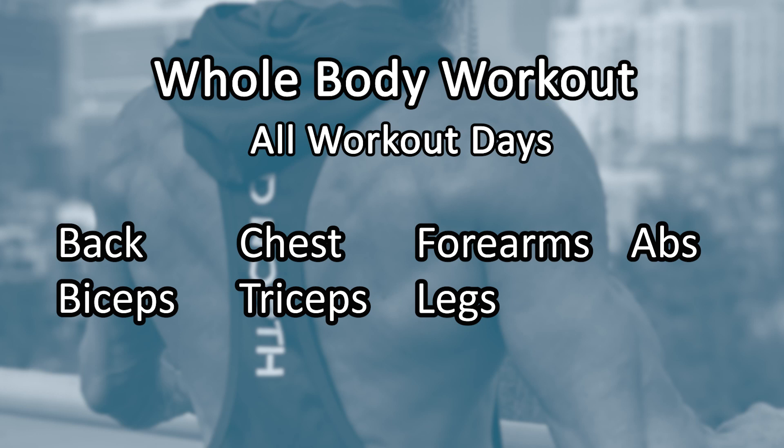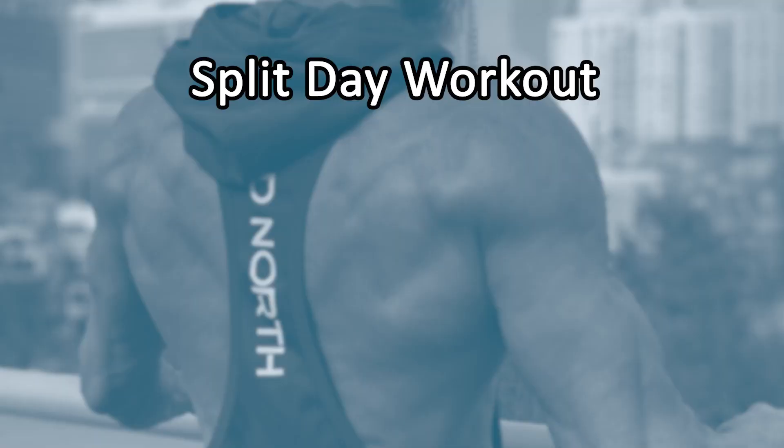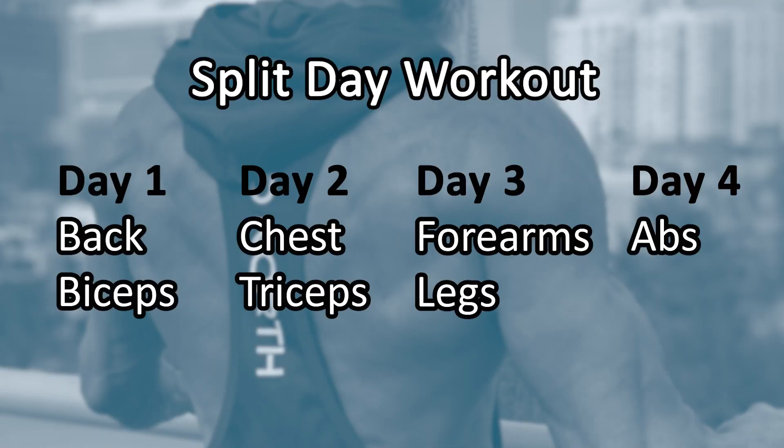So, whole body workout versus split day training. A whole body workout is basically what it says — it works your entire body. So you're working your back, your biceps, your chest, your triceps, your forearms, your legs, and your abs every single workout. A split body routine uses a couple of opposing muscle groups each day. So you'll do back and biceps one day, chest and triceps the next, then maybe legs and abs — splitting it down into different days of the week.